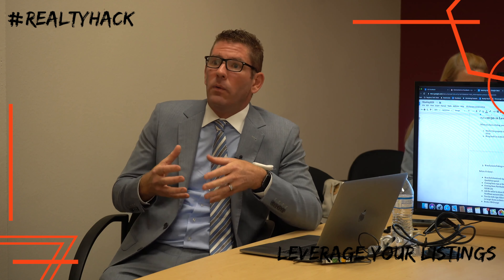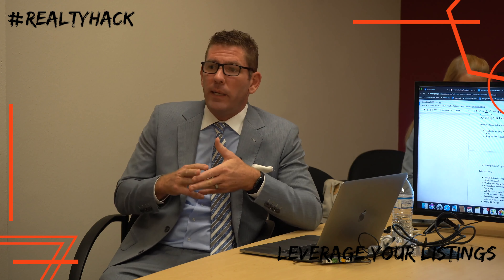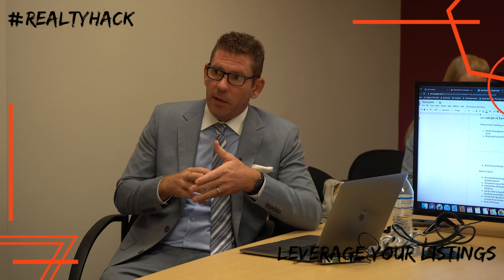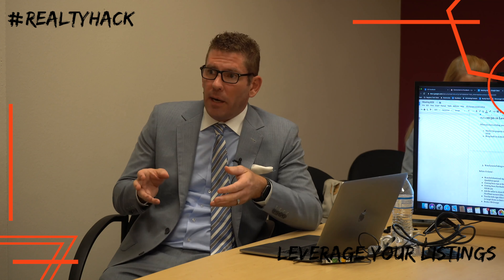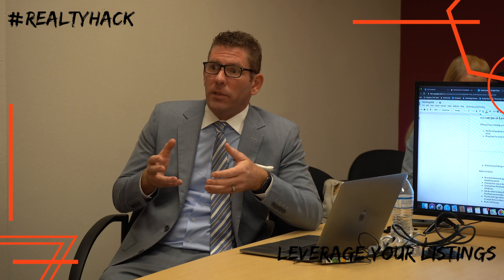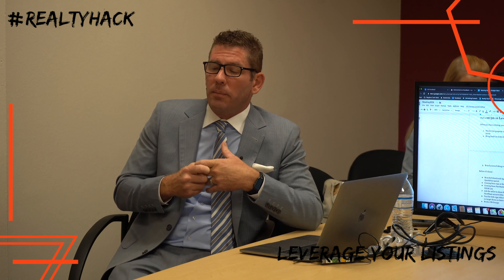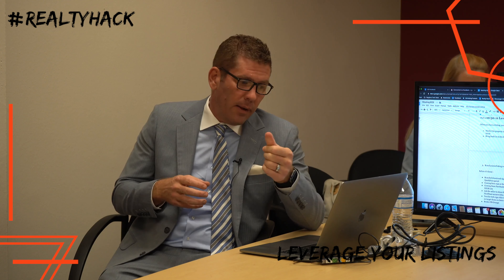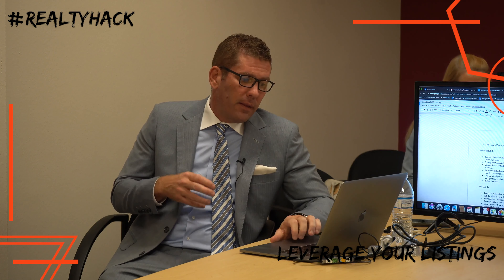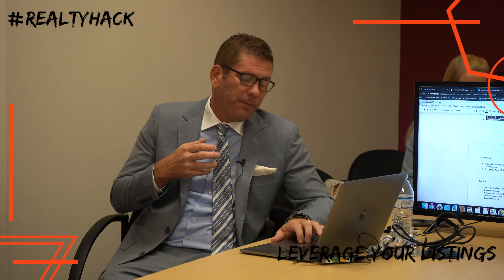Goal number two is to bring in leads on that listing, and goal number three is to brand yourself with the listing in order to get your name out there as the go-to listing person when someone is looking to list their property. That goes along with what we covered in our first segment, which is content retargeting.